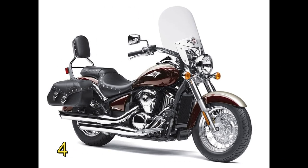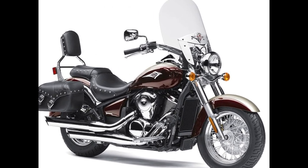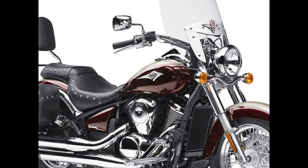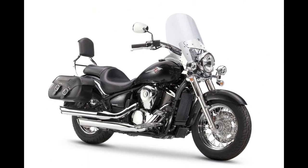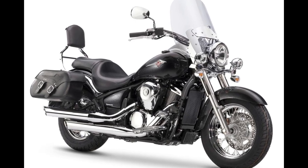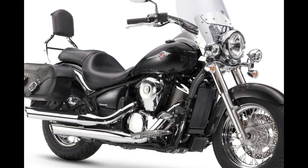Kawasaki Vulcan 900 Classic. Kawasaki's core 900 cubic centimeters Vulcan cruiser lineup hasn't changed much over the years, so there was no reason to believe it had happened in 2023 either. Sure enough, all three of the carryover Vulcan 900 models still run that tried-and-true liquid-cooled and fuel-injected 903 cubic centimeters V-twin engine, a rangy riding position, a relatively low seat height, and classic good looks.